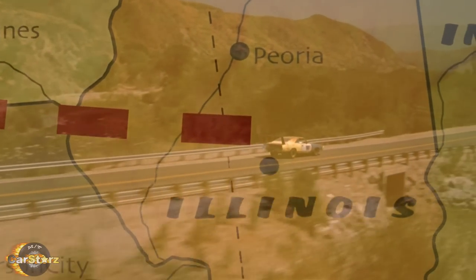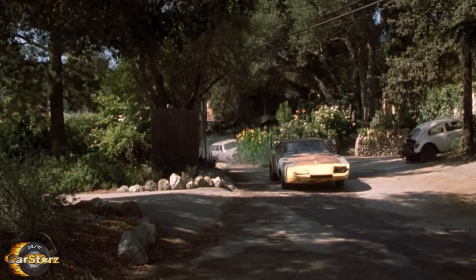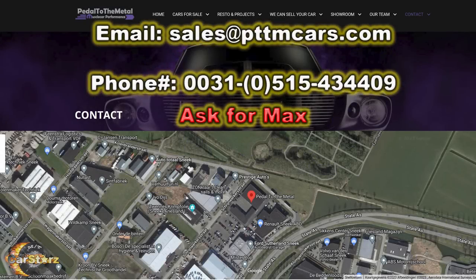I was also told by PTTM that the current owner is open to direct offers before taking it to the auction block next year. So if anyone is interested in purchasing this iconic movie car, now is your chance. Please contact PTTM via this email address or phone number and ask for Max.